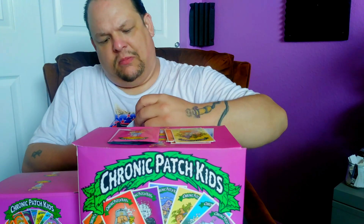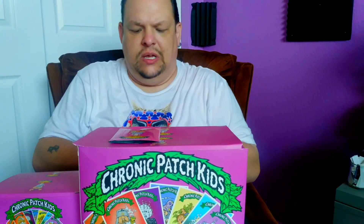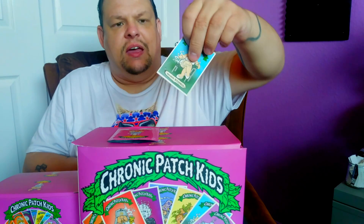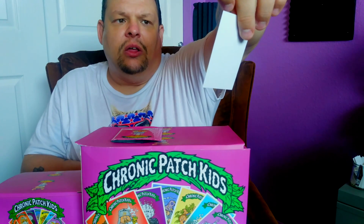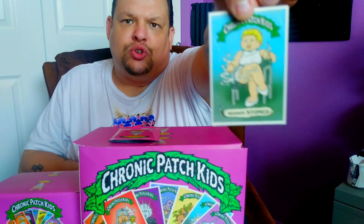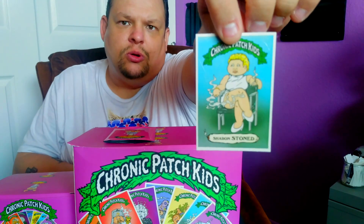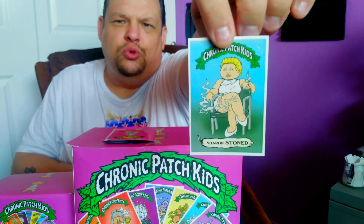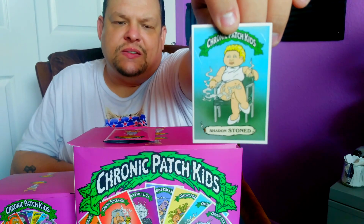And finally we have Sharon Stoned. So that's your set of cards that comes in each pack — a total of seven cards for Series 1. The front of these cards is very nice: it's a heavy stock with a glossy finish, and as I said they are die-cut. The art reminds me of Trash Can Tots — a very similar style of art. It's not as refined or finished as actual Garbage Pail Kid cards; it's kind of a more crude, rudimentary style — still very good looking but not quite as refined as the actual Garbage Pail Kids.